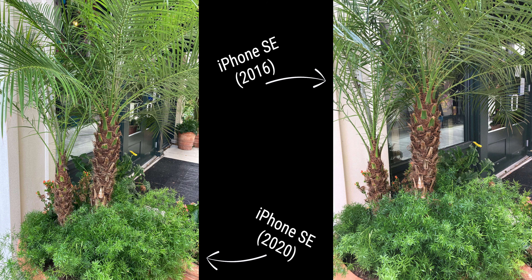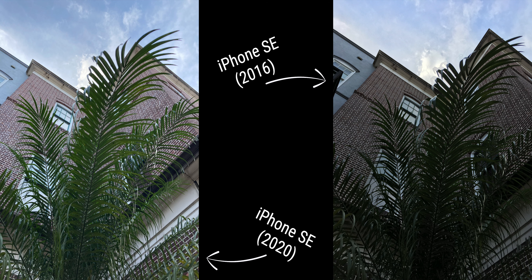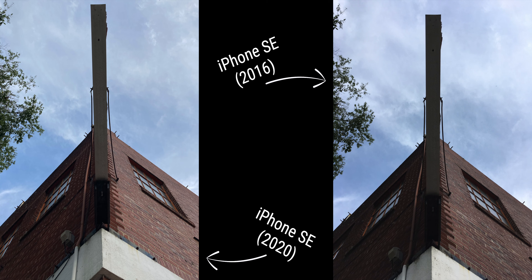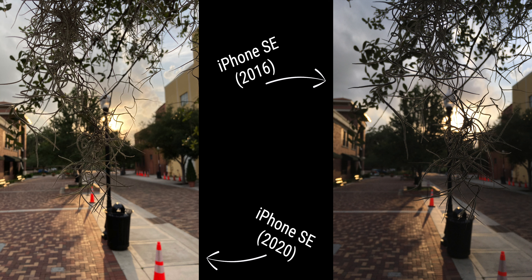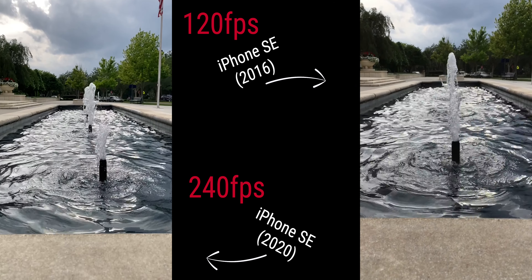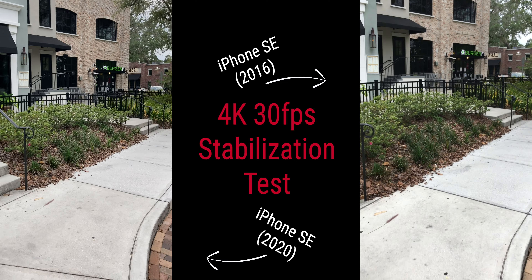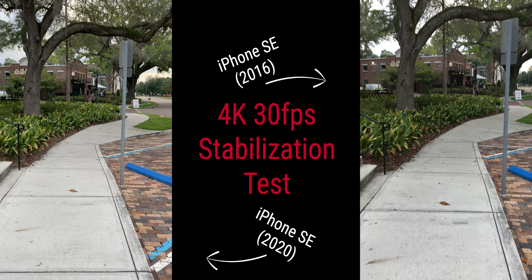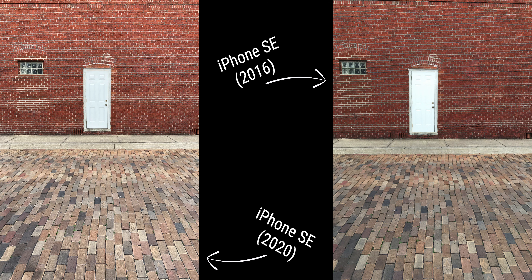The 2020 iPhone SE can use portrait mode as long as it can detect a face, whereas the 2016 variant does not have portrait mode at all. The 2020 SE is the obvious winner in camera quality across any scenario or conditions, but it's still impressive to see how capable the original SE is despite being four years old. There have been a lot of camera improvements in four years, and the original still holds its own. Go ahead and take a look at the rest of these samples and let me know what you think in the comment section.